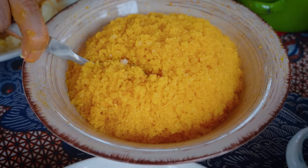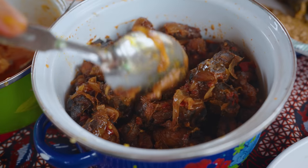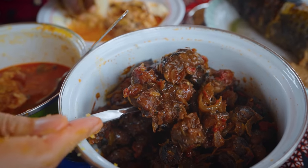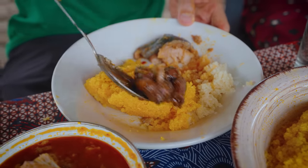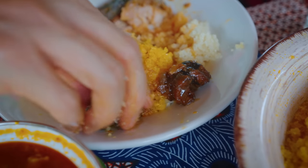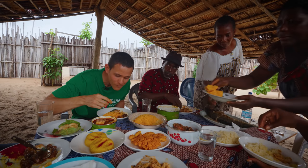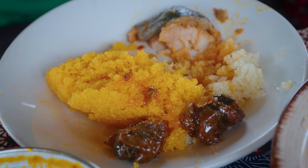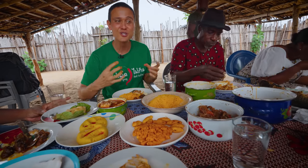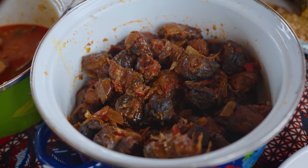Trying another version — this one with palm oil already in it. These are the ocean snails we saw on the beach, simmered down with onions, tomatoes, some spices, and palm oil. Those sea snails are amazing! The texture is a little bit rubbery and chewy but soft and tender. You taste all those caramelized, simmered-down onions. That is so tasty.